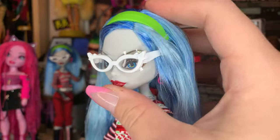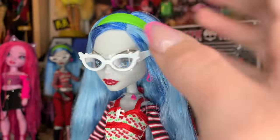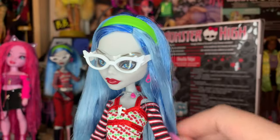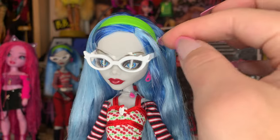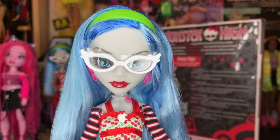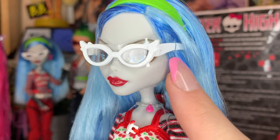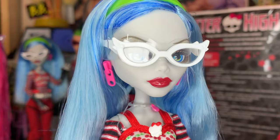She does have her iconic green headband, and it is kind of T-tied into her head. So if you guys want this headband to stay on, leave these in — honestly, there's no reason to take them out. Pro tip: leave them in. And she does have her iconic glasses! Ghoulia has a plastic piece protector for her glasses so the paint doesn't transfer onto the doll's face, which I appreciate.